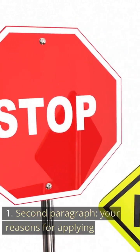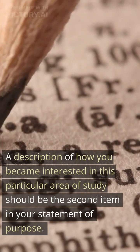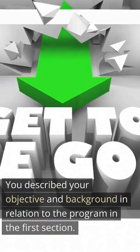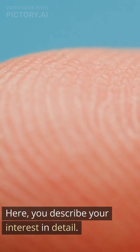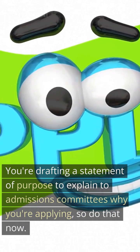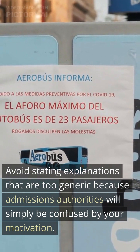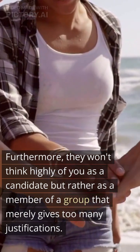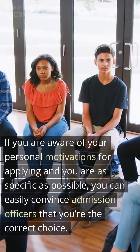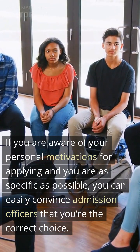Tip 2 — Second paragraph, your reasons for applying. A description of how you became interested in this particular area of study should be the second item in your statement of purpose. You described your objective and background in relation to the program in the first section; here, you describe your interest in detail. Avoid stating explanations that are too generic, as admissions authorities will be confused by your motivation and won't think highly of you as a candidate. If you are aware of your personal motivations and are as specific as possible, you can easily convince admission officers that you're the correct choice.